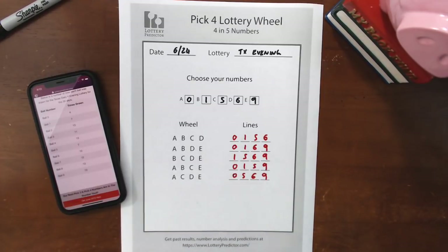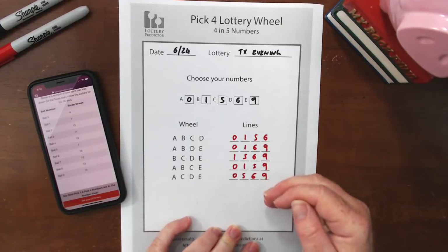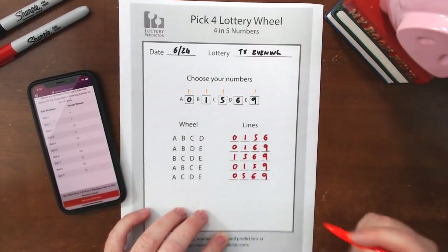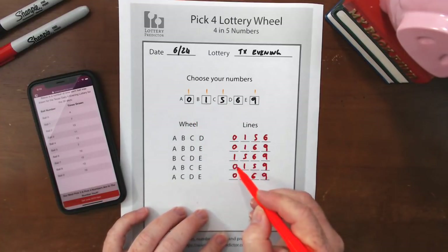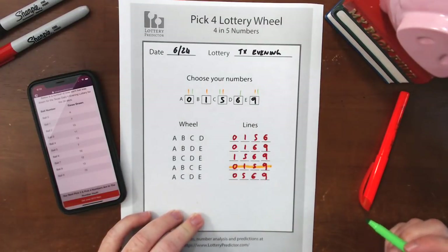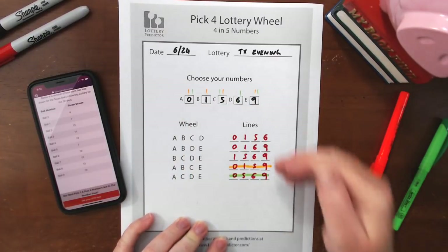If you've filled this out correctly, you now have five unique lines to play. If any four of your five numbers are drawn, you're guaranteed a hit. For example, if the results show nine, one, five, and zero, you're looking for zero, one, five, nine — and there it is. Another example: if zero, five, six, and nine come out, you look for zero, five, six, nine — guaranteed hit right there. It works for any single combination of four out of your five chosen numbers.